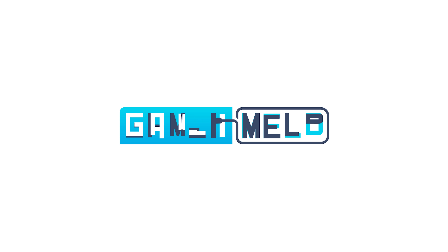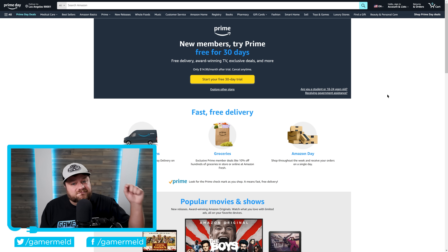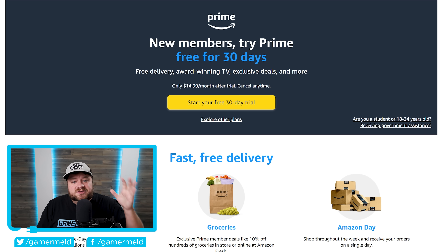Welcome everyone to Gamer Melt. Today marks the start of this year's Amazon Prime Day sales event, and with it comes some really good deals on PC hardware. I'll go over some of the best ones — all linked in the description below as affiliate links, which don't cost you anything more and help the channel out. Also, Amazon is doing a 30-day free trial for Prime if you aren't already a member.